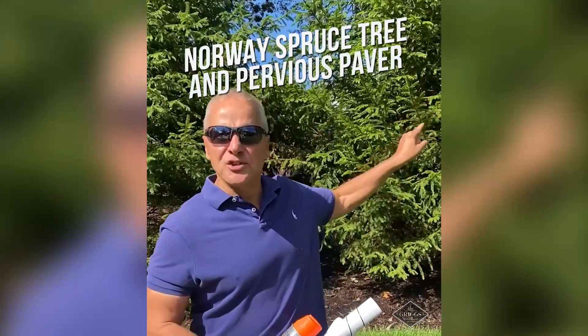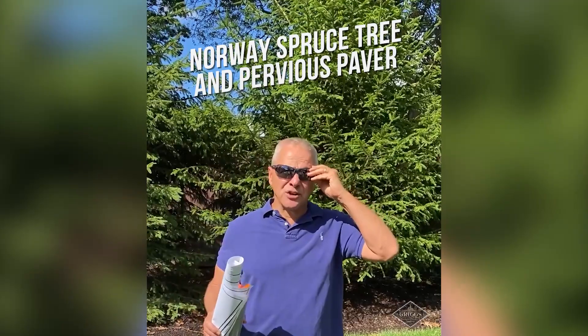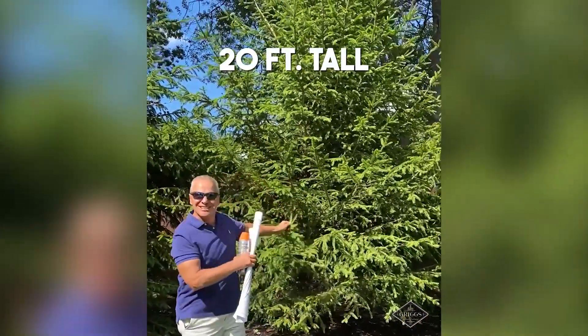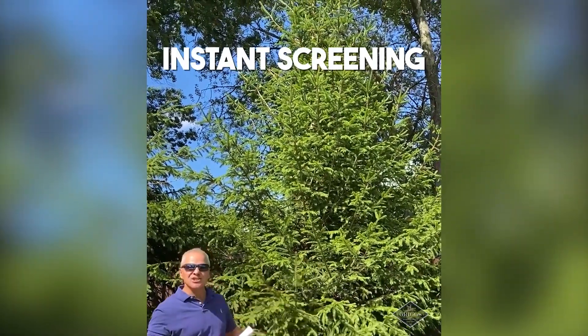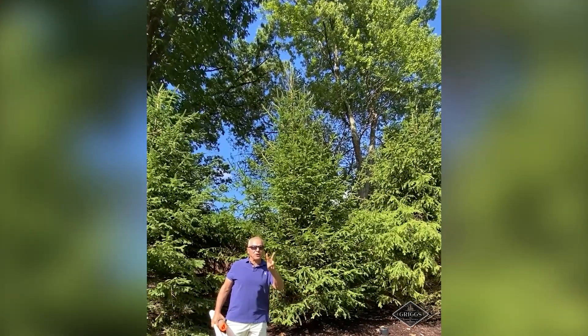If you look behind these trees, there's a house. He didn't want to see the house and he didn't want to wait 20 years for it to grow. So what did Grigzi do? We came in and bought trees 20 feet tall right out in South Tennessee — instant screening. House is gone, boom, bye-bye. About two grand a pop.